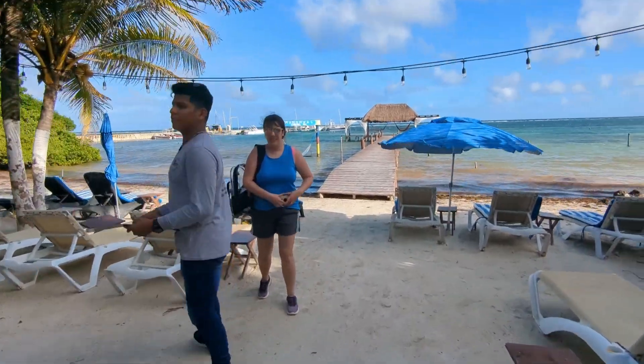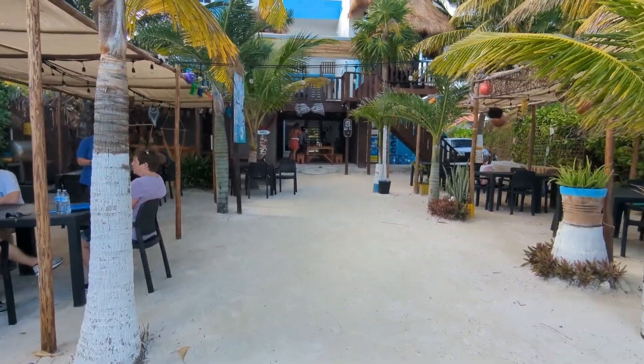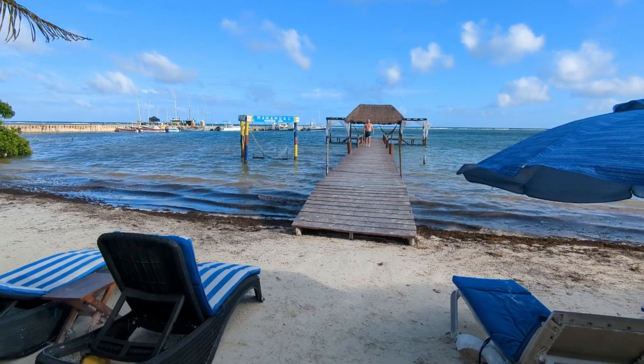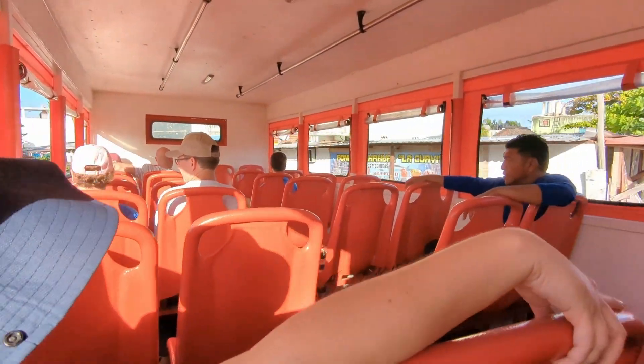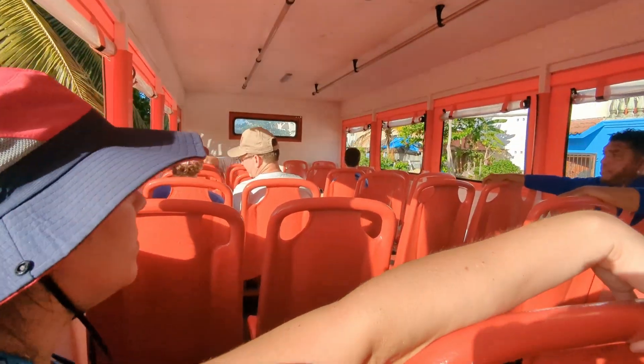Since we were the last tour of the day, we were limited on time, and there wasn't really any food available since there wouldn't be time to prepare and eat it before we had to get back on the bus to get back to the port. It was pretty, though. The bus got us back just in time to get back to the ship, which was a little stressful, but it all worked out. Since it was an excursion booked through the cruise line, they kind of had to wait, but I didn't want to push my luck.